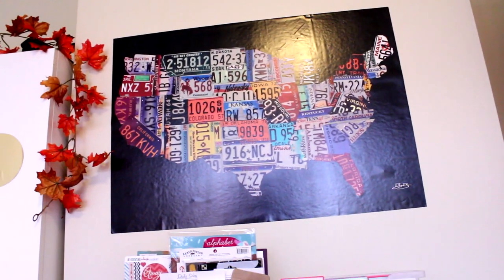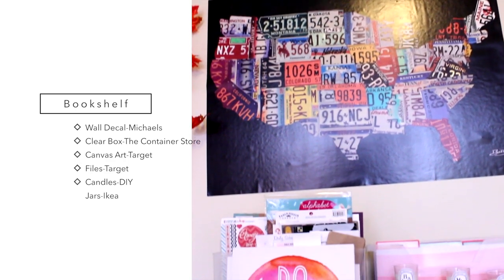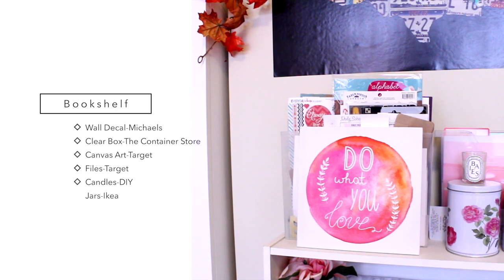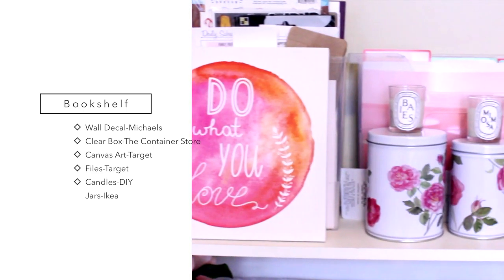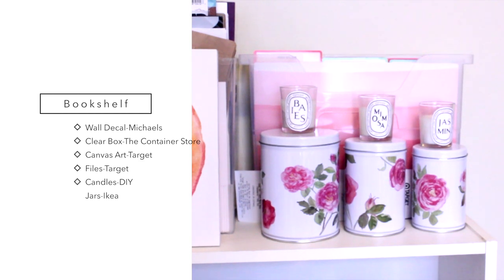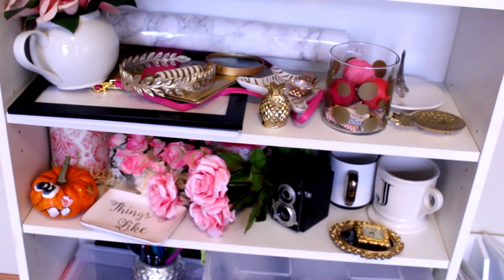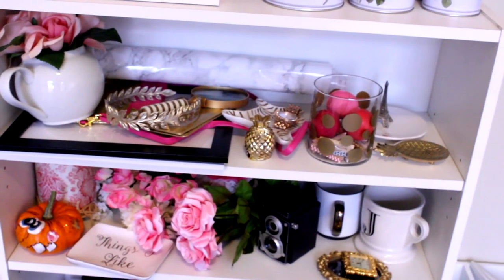And then lastly I have this map of the U.S. in the shapes of license plates that I got at Michaels. I've got a bunch of scrapbook paper and stickers in this box from the Container Store, as well as this adorable little canvas art that I got at Target. Over here behind this I have all of my files and file folders from Target, and then I have some of the same DIY diptych candles that I made, as well as some jars from Ikea. Down here I've actually redone this — these are all of my props for my stock photography. I finally found a good place to put them, and I just kind of grab things when I need them.